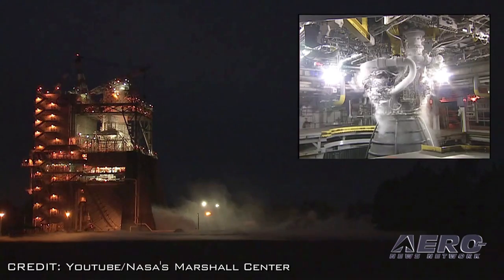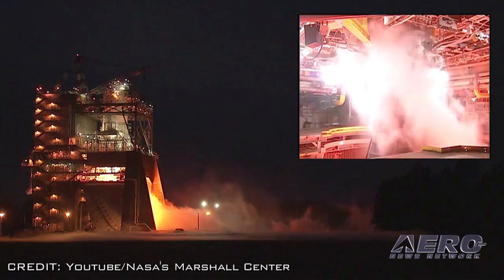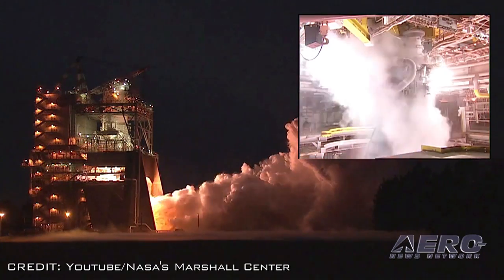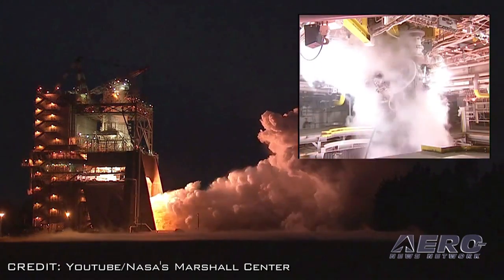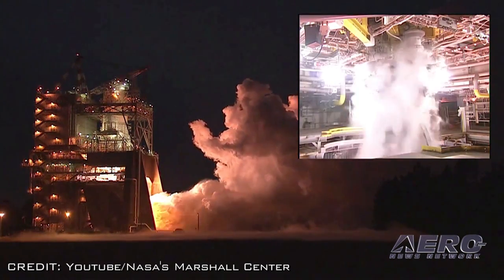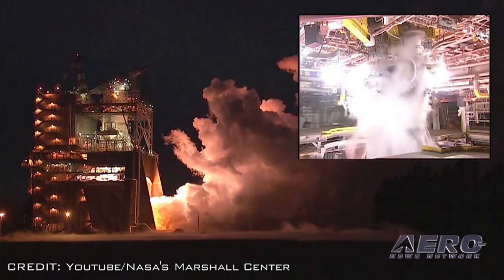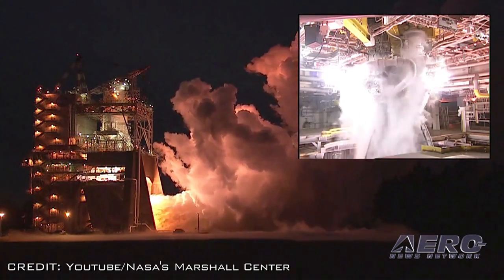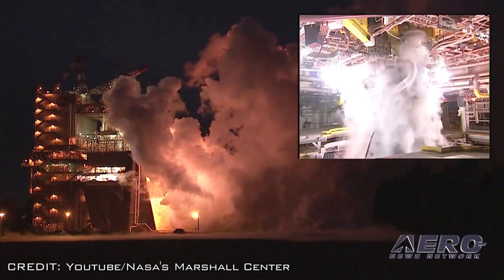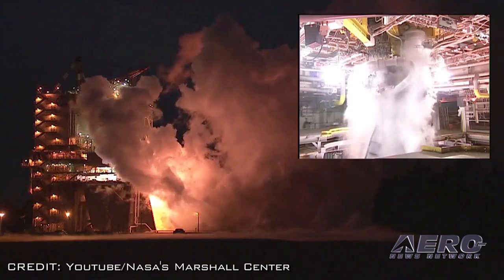The new year is off to a hot start for NASA's Space Launch System, referred to as the SLS. The engine that will drive America's next great rocket to deep space has blazed through its first successful test. The RS-25, formerly the Space Shuttle main engine, fired up for 500 seconds, providing NASA engineers critical data on the engine controller unit and inlet pressure conditions. Four RS-25 engines will power SLS on future missions.